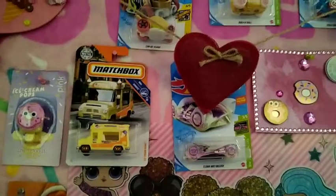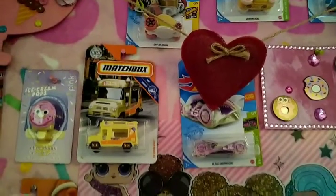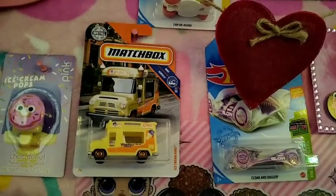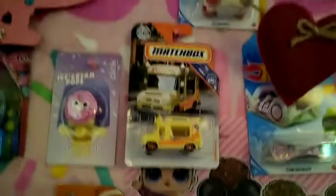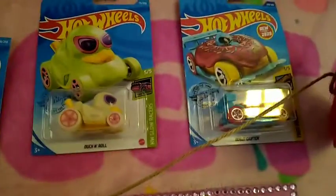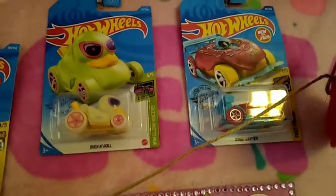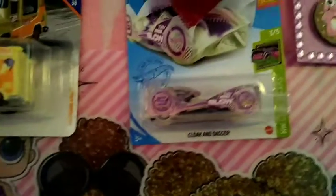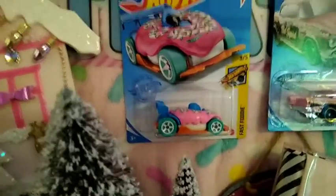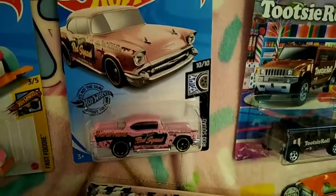Okay, so here's my wall of my cars. I've got that one there — it's a Matchbox, it's an ice cream truck. Then I got the taco car. And I have a little ducky car because it's got pink on it — so cute. Then I have this one, it glows in the dark — Cloak and Dagger. I have the pink donut. And I have this one — Rod Squad.